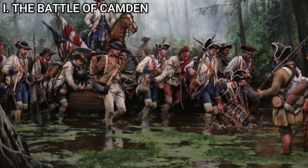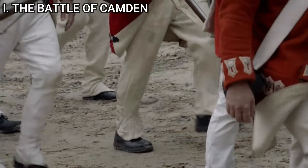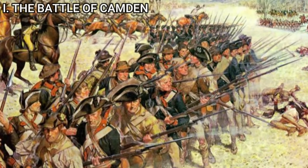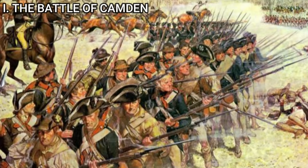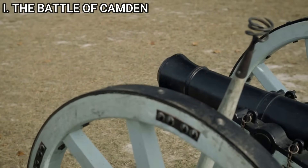The British troops were armed with smoothbore muskets, bayonets, and light artillery. Their tactics emphasized disciplined volleys and bayonet charges, capitalizing on the training and cohesion of the regulars. The American forces were also equipped with muskets and artillery, relying heavily on the militia's capability to stand and fight alongside the regulars. However, their varied experience and training levels posed a challenge in maintaining a cohesive battle line.